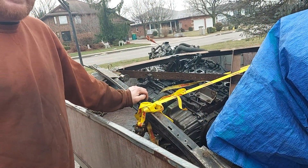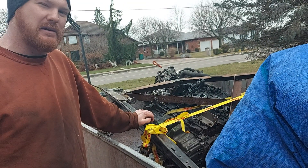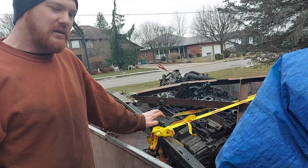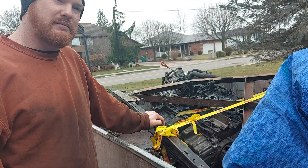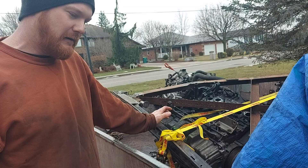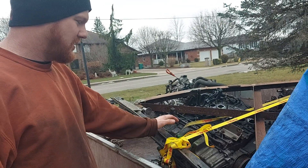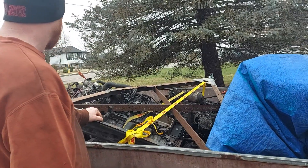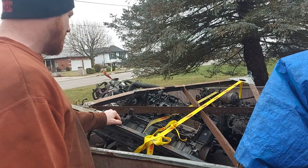We're gonna be flat towing an '81 rabbit truck on the way home, all the way from New Mexico. I checked the local towing laws — if it's under 3,000 pounds, you do not need any kind of brake assist. So we made up this little setup to be able to flat tow it.